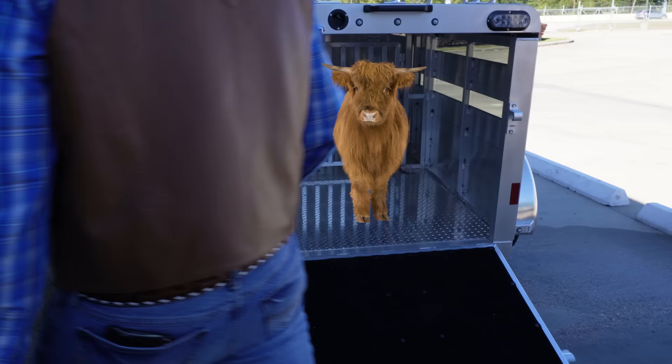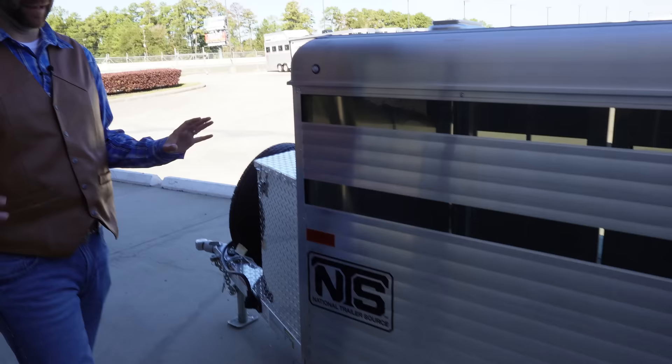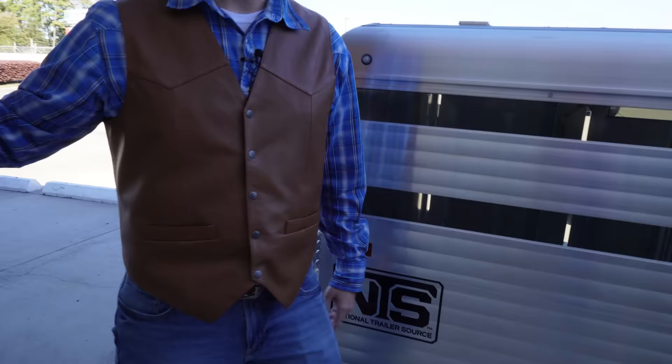You just walk them on in there and use that gate system to divide them and you can safely tow them down the road. Take a look at this thing — this is living in luxury for these little animals. That is so cool. But now that we've taken a look at the little guy's stuff, I want to see something really big. Do you have something really big? Yes. All right, let's get inside.